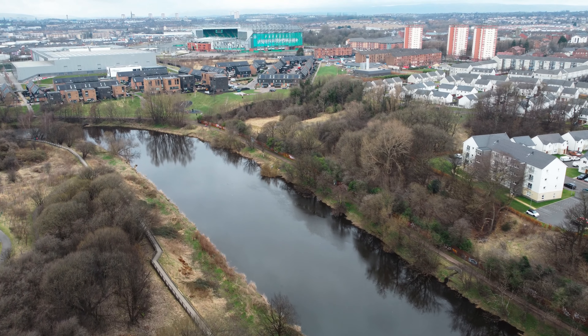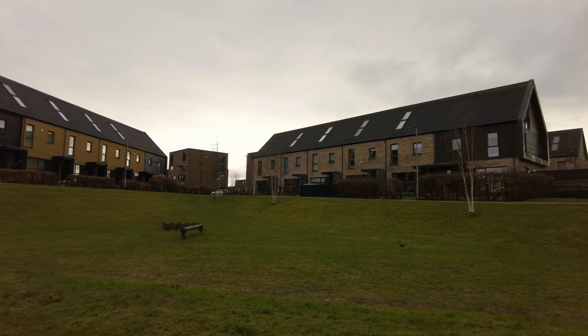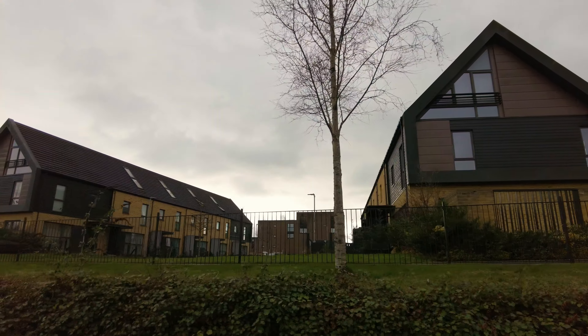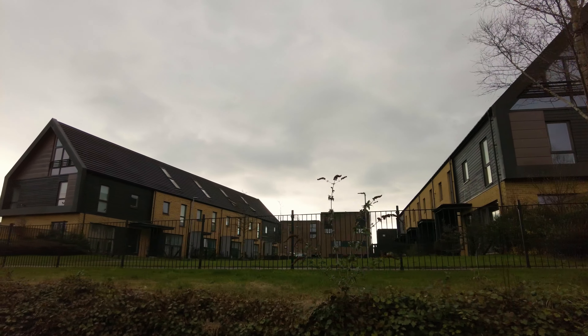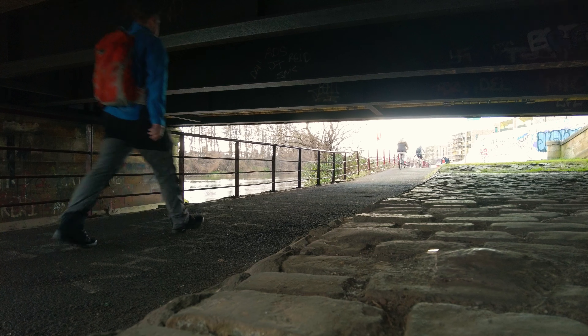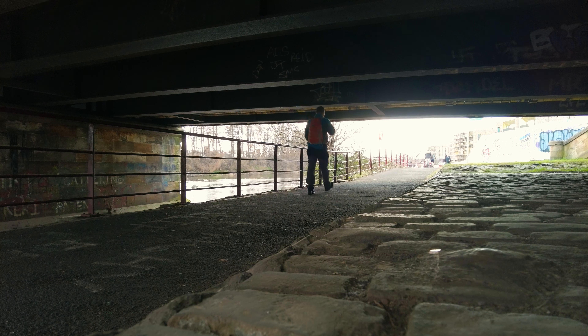Just on the opposite bank from the Cunningar Loop is where the Athletes Village was for the 2014 Commonwealth Games held in Glasgow. That really kick-started a good bit of redevelopment in the area, which led to a lot of new housing and some extra redevelopment that is still ongoing just now.